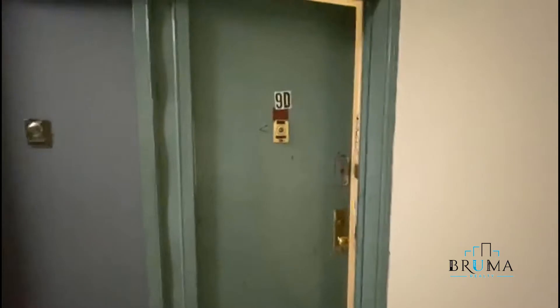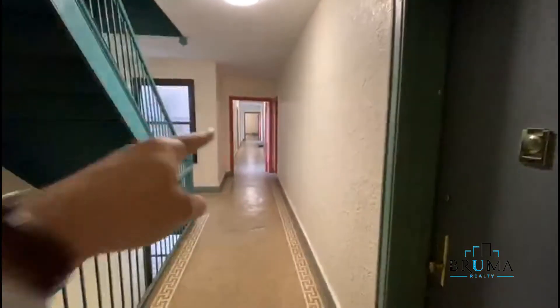Welcome to 3165 Decatur Avenue. Here is apartment 9D. It's on the 4th floor. The elevator is right down there. Welcome in.